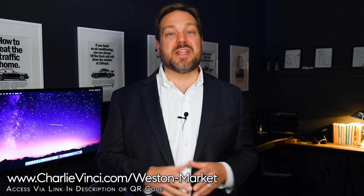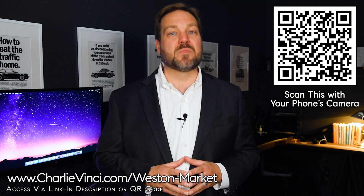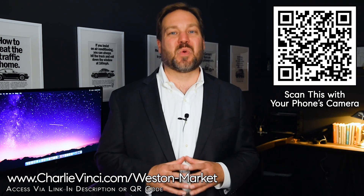For buyers who hang out until the end of the video, I have a really great loan program that's going to save you a ton of money. If you're new to the channel, my name's Charlie Vinci and I'm a local realtor. All of these graphs I'm going to show you are updated on the first of the month on my website, and you can get the most up-to-date information by going to the link on the screen or scanning the QR code with your phone's camera. While you're there, you can create a custom market report to get updated on the exact segment of the market that's most important to you.